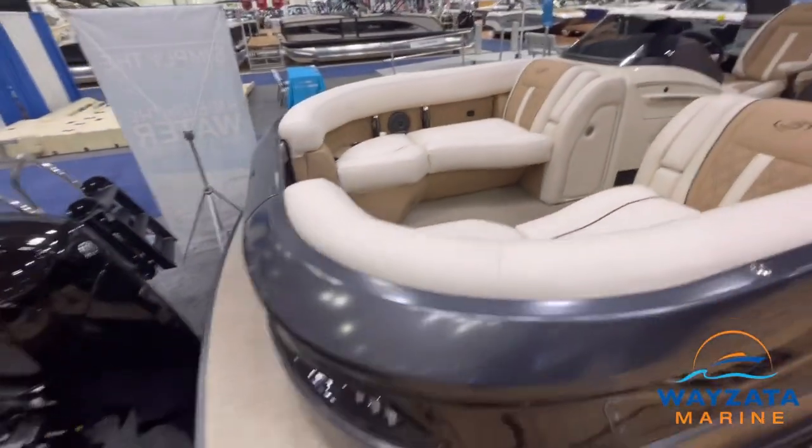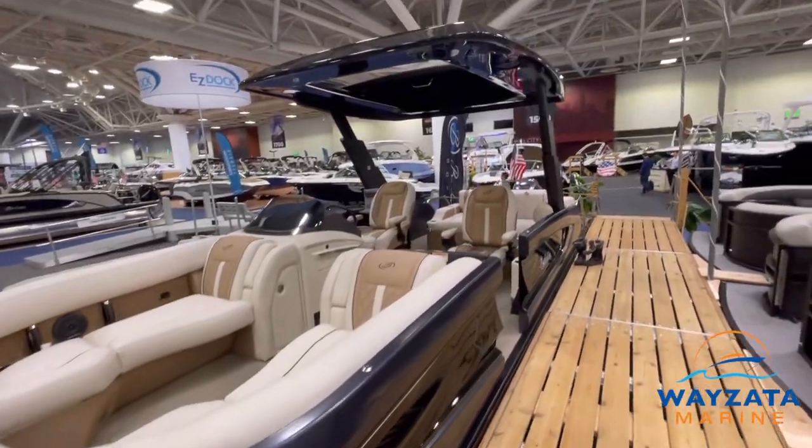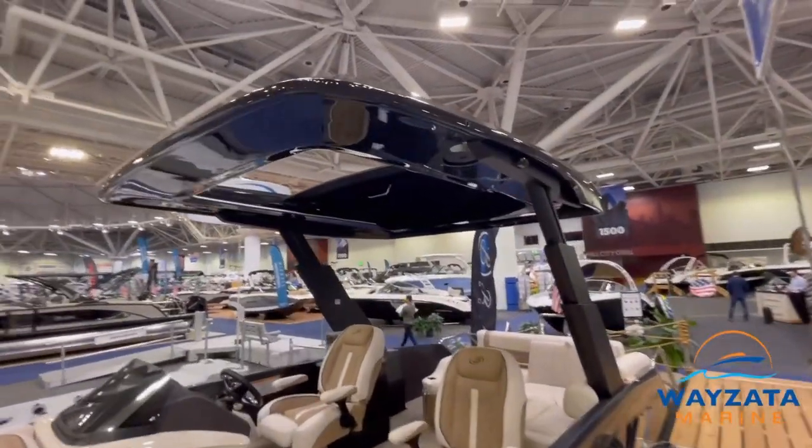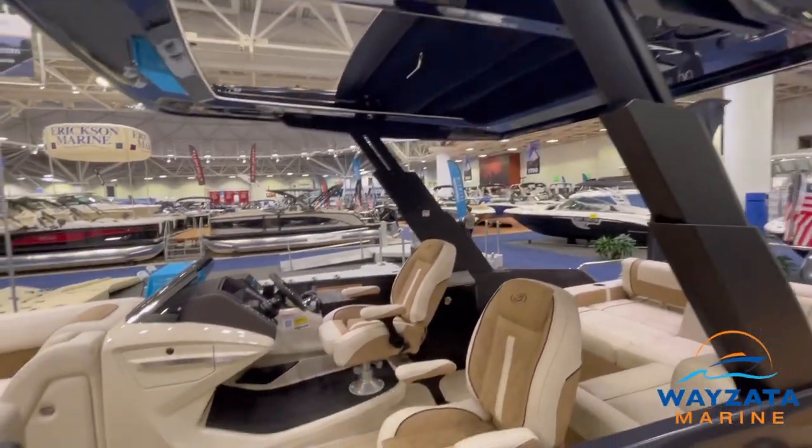Extremely beautiful. It's a fiberglass pontoon — absolutely beautiful. This top does collapse; it telescopes down to go under bridges, tuck under your canopy or whatever.